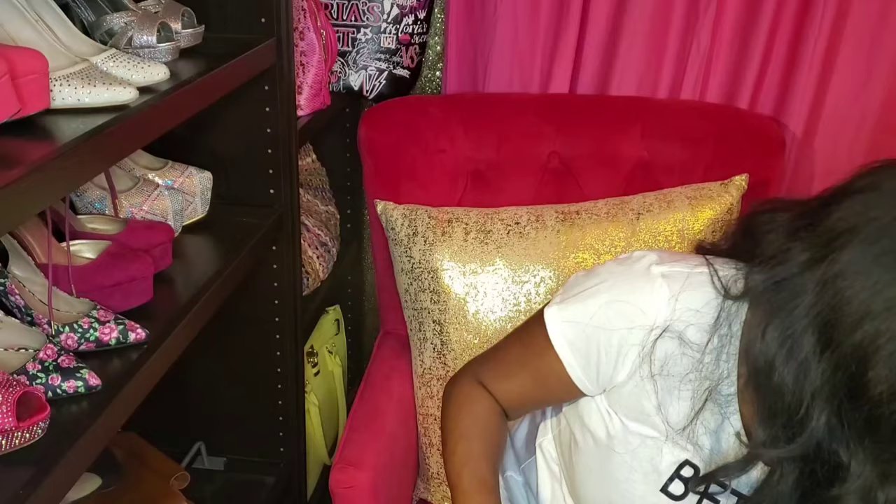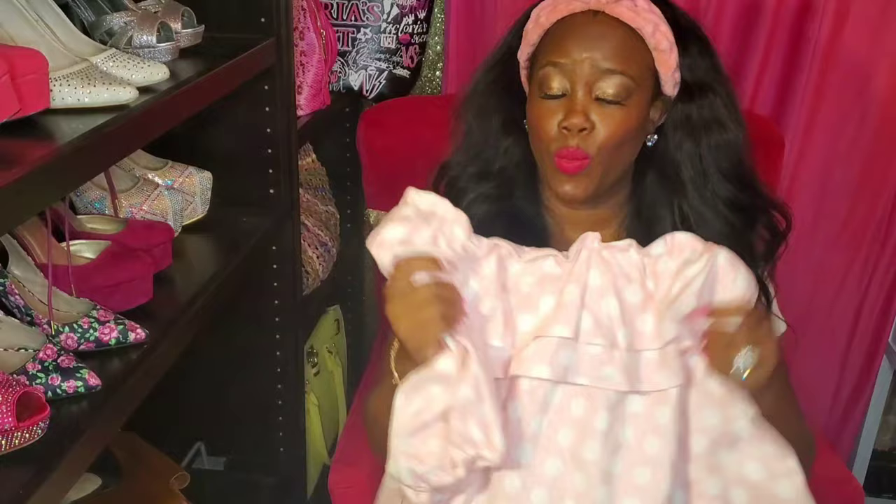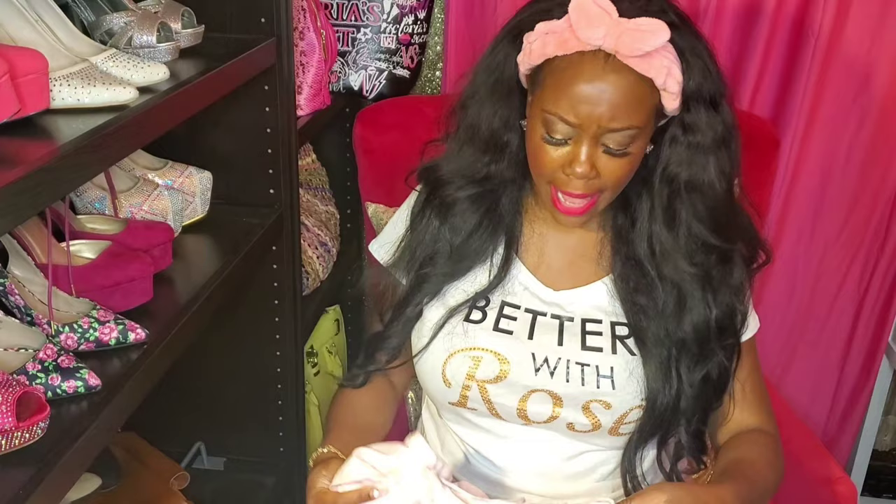The first dress I'm going to show y'all is one of my favorites. I just got three dresses and I'm not very familiar with this designer - I've actually never heard of her before, but I am in love with her designs. They're so girly.